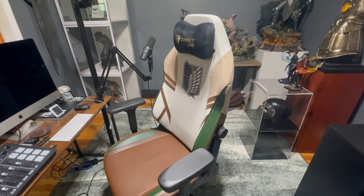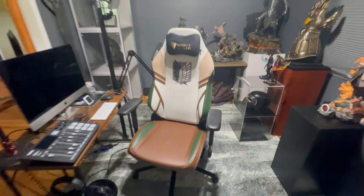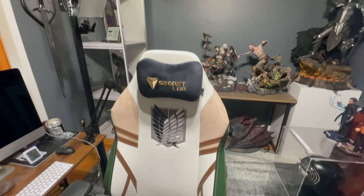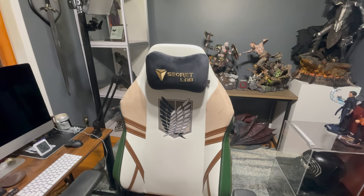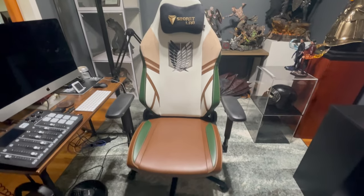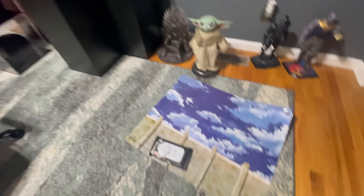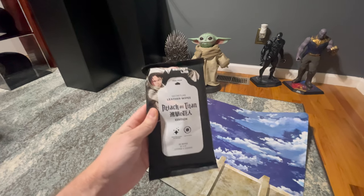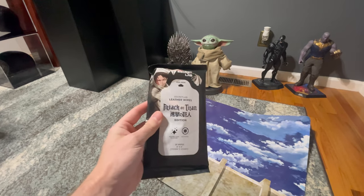That's pretty much the gist of the chair. It's pretty comfortable and I'd give it a really high score — honestly like a 10. What more could I want? The chair is comfortable, it looks great, it has all the right parts. Maybe real leather would be nice, but the pleather is supposedly long-lasting. They do give you a couple of accessories.